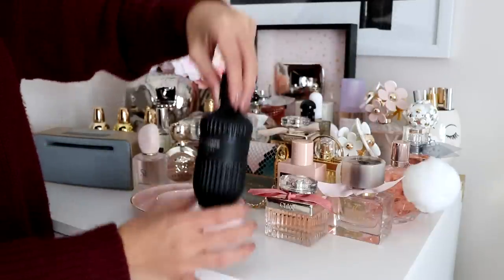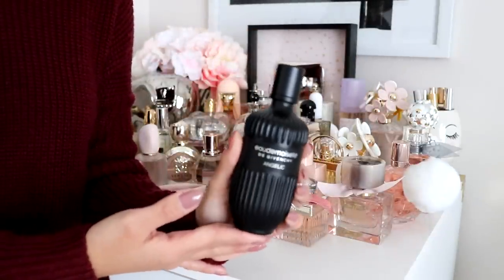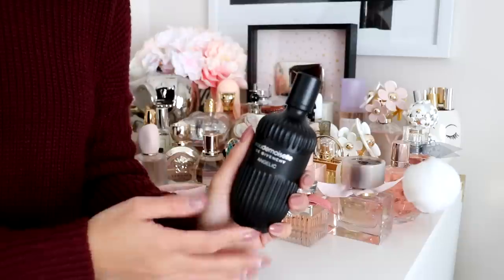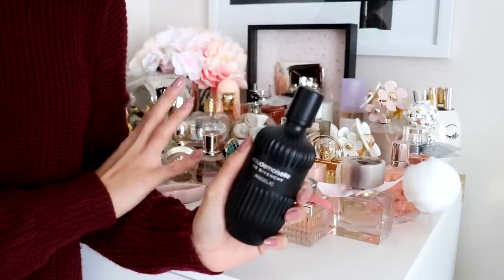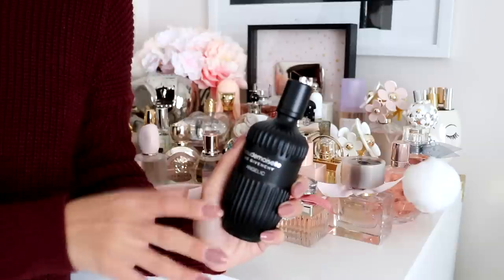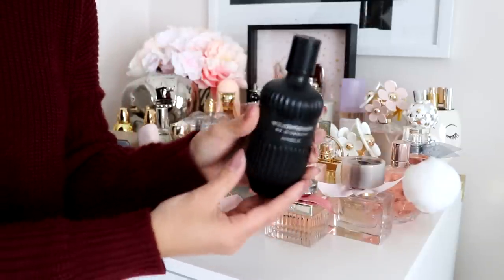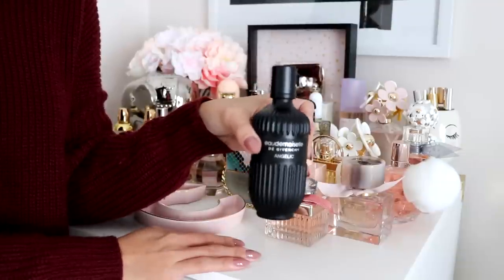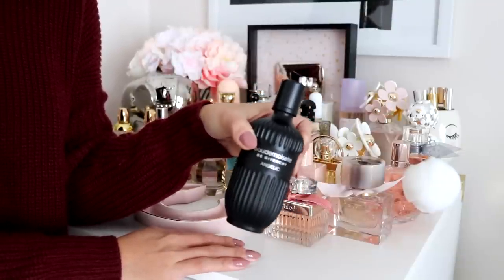I have here the Givenchy Angelique perfume. Look how beautiful this packaging is — it's stunning. This is probably one of the strongest perfumes I own. How I would describe it is that it is fall in a bottle — that's all you have to know. It smells really good and I wore this a lot during fall time a few months ago.